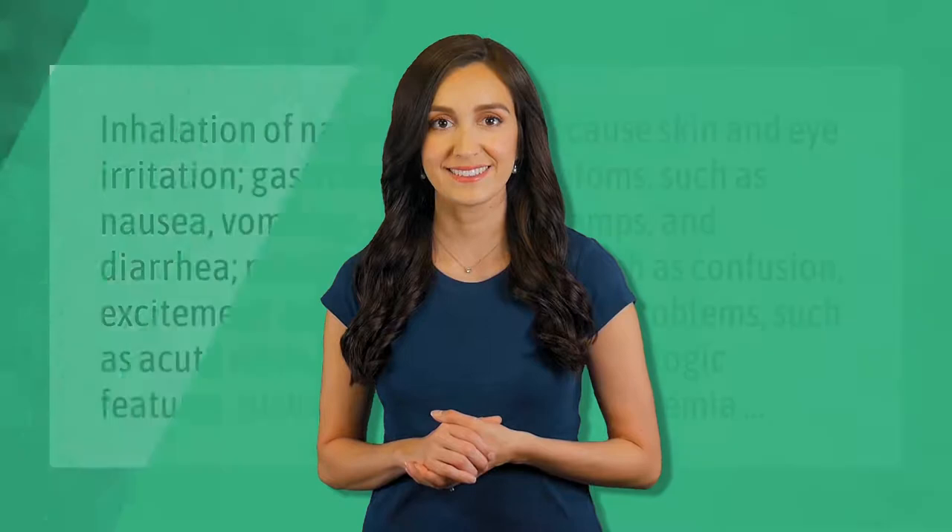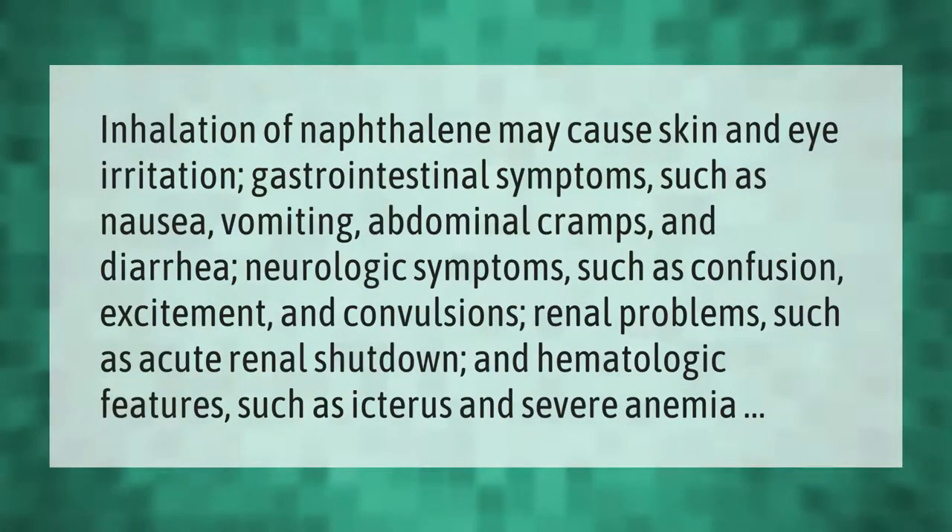Inhalation of naphthalene may cause skin and eye irritation; gastrointestinal symptoms such as nausea, vomiting, abdominal cramps, and diarrhea; neurologic symptoms such as confusion, excitement, and convulsions; renal problems such as acute renal shutdown; and hematologic features such as icterus and severe anemia.